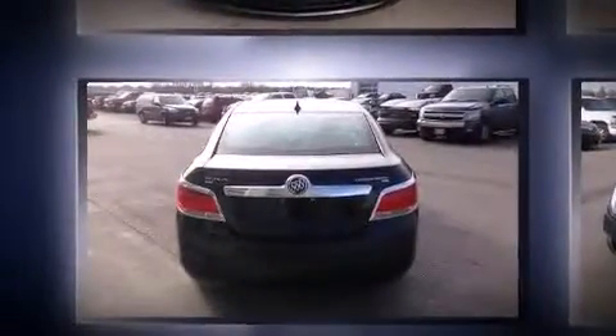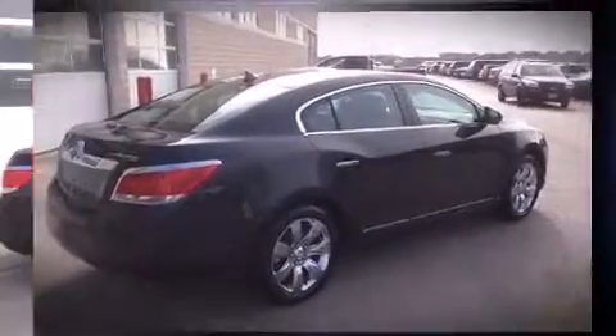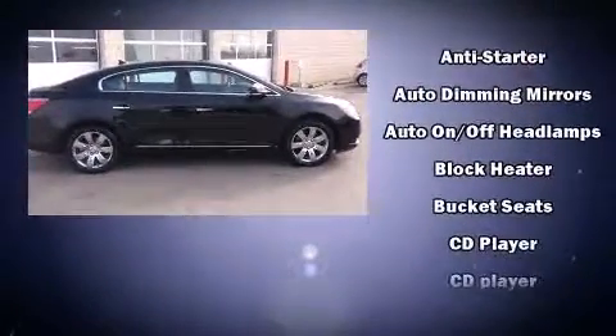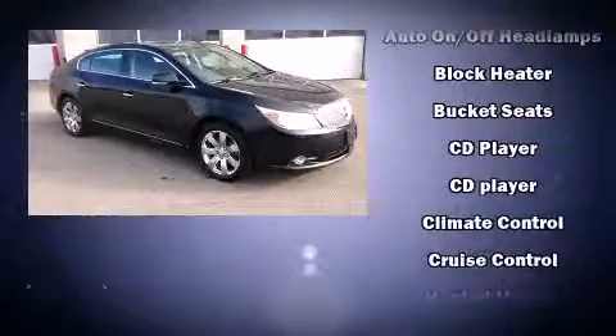A wealth of standard features means that you no longer have to sacrifice — like all-wheel drive, leather upholstery, a power seat, a trip computer, front dual-zone air conditioning, turn signal indicator mirrors, and seat memory.